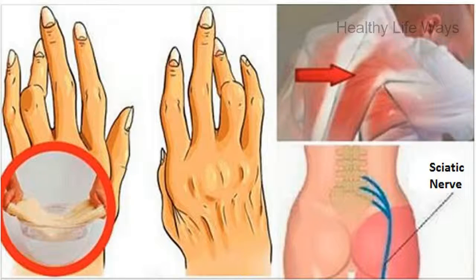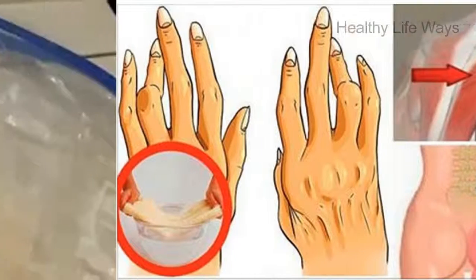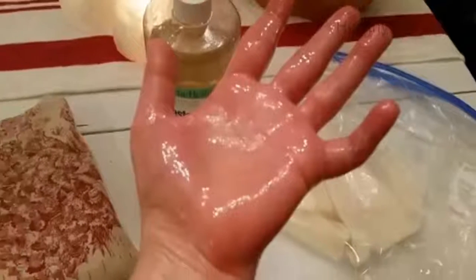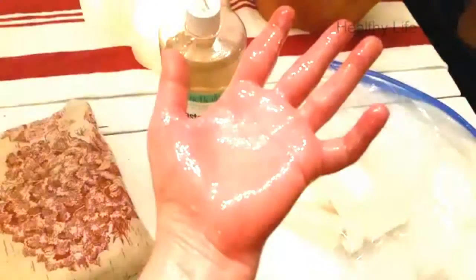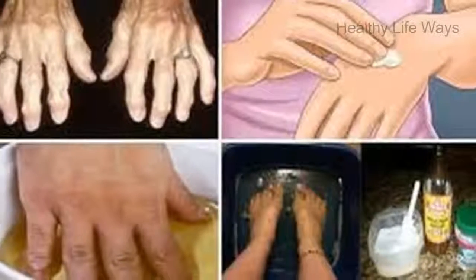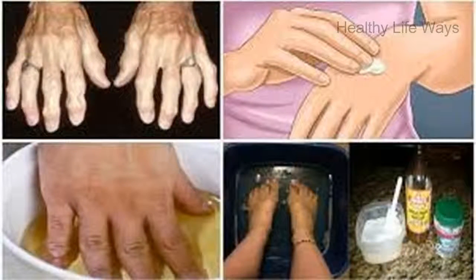Welcome to Article Factory. A simple and easy trick for removing arthritis, back pain, and sciatica — works better than pills. The magical ingredient that will help you with all these medical conditions is castor oil. It is full of healthy compounds and works better than medicines.